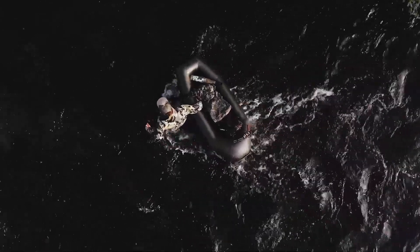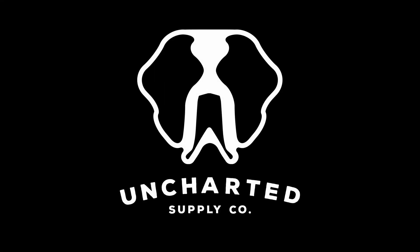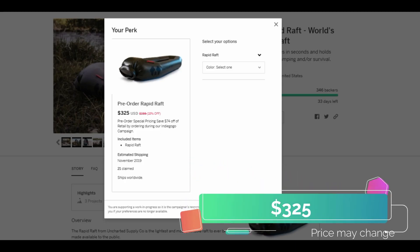It's designed to be tough enough to withstand scraping on river bottoms, rocks, and debris. Right now this pack raft is priced at $325 and it's expected to start shipping in November of 2019.